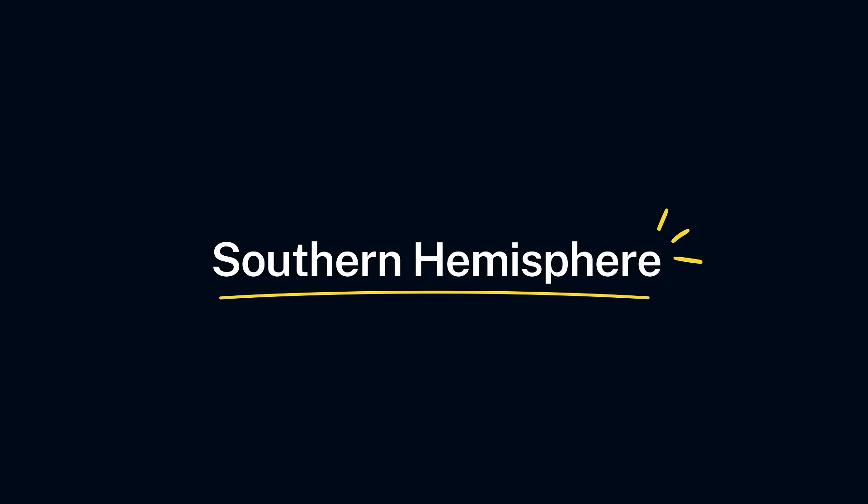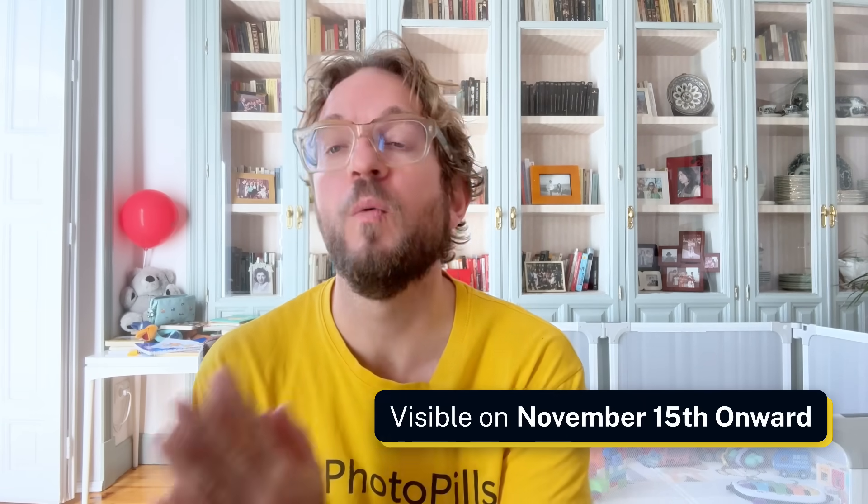Southern Hemisphere stargazers, your turn is coming too. Around mid-November, Lemon finally dips south enough to appear in your evening skies. If you're in Australia, Chile, Argentina, South Africa, or New Zealand, you'll be able to see and photograph the comet from November 15th onwards.